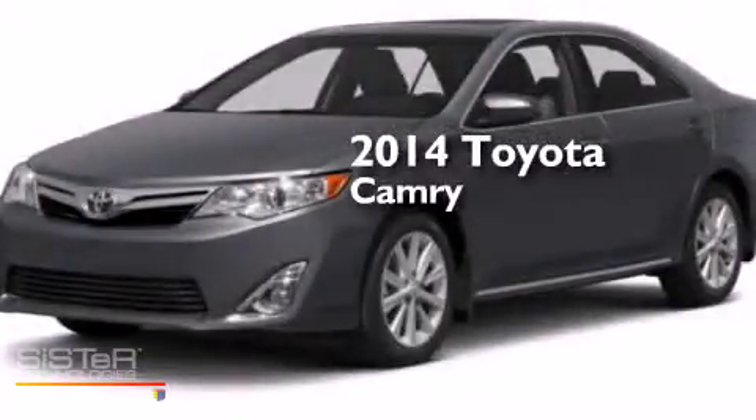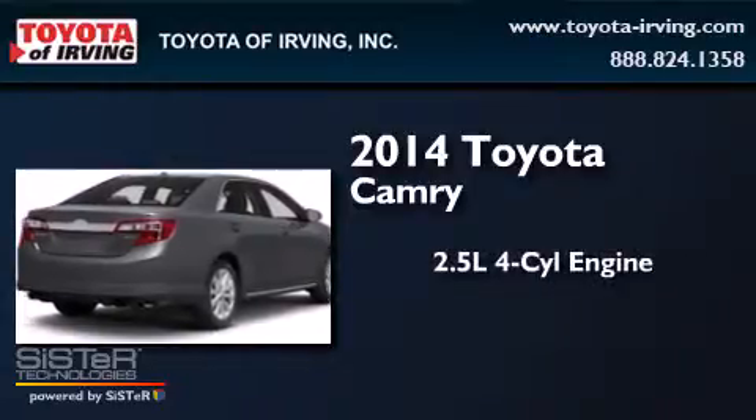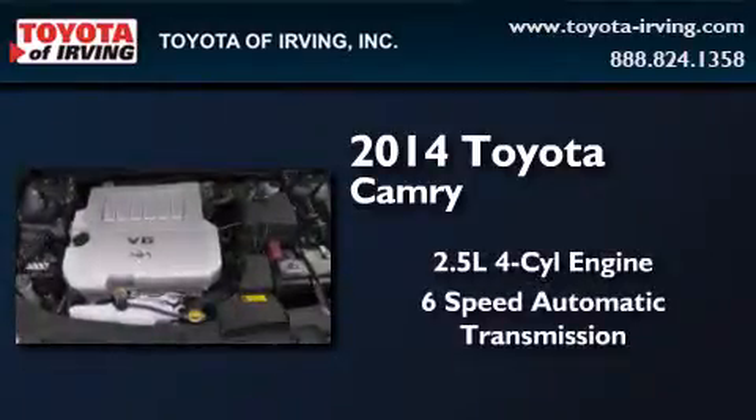This is a brand new 2014 Toyota Camry. It has a 2.5-liter four-cylinder engine and a six-speed automatic transmission.